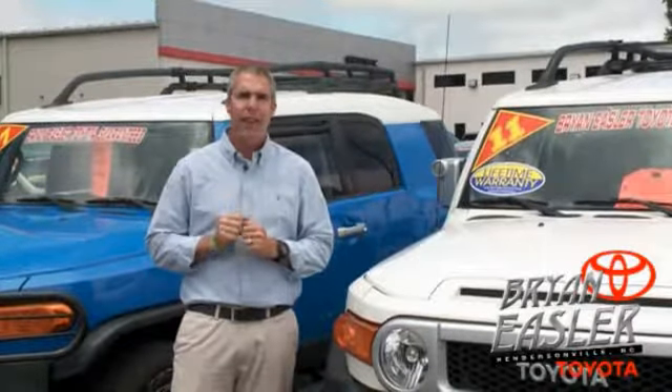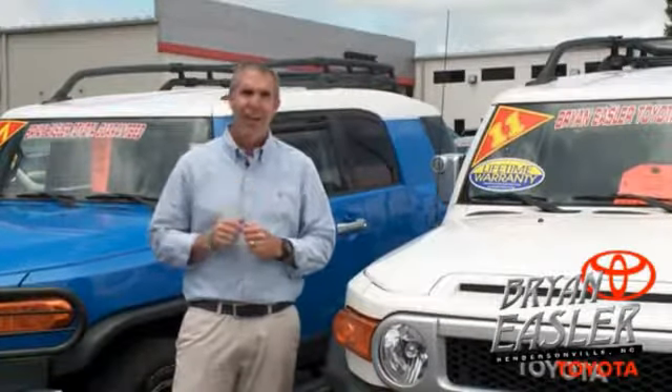At Bryan's of Toyota, our used cars come with a lifetime powertrain warranty and a five-day buy-back guarantee. Check it out.